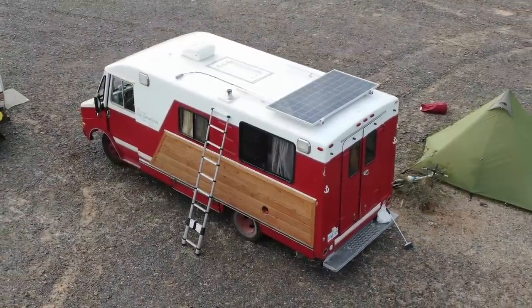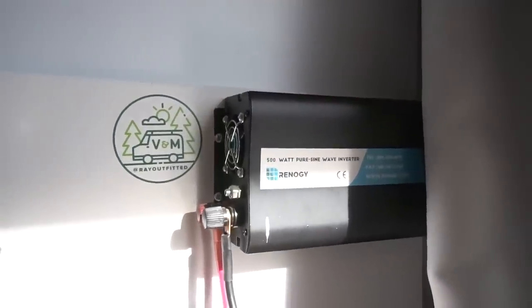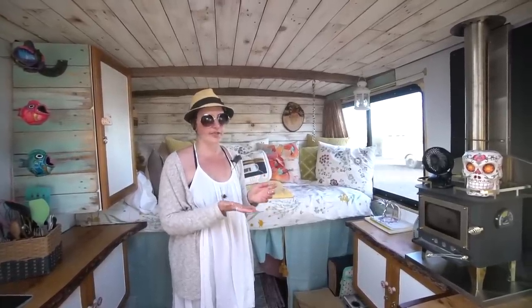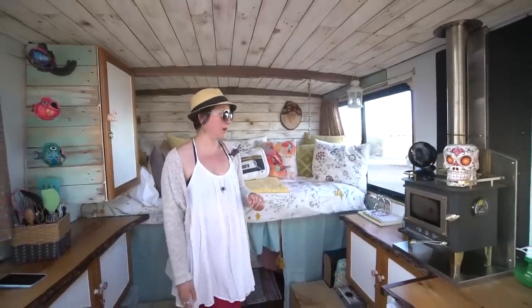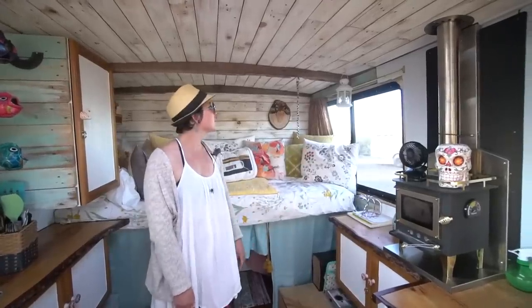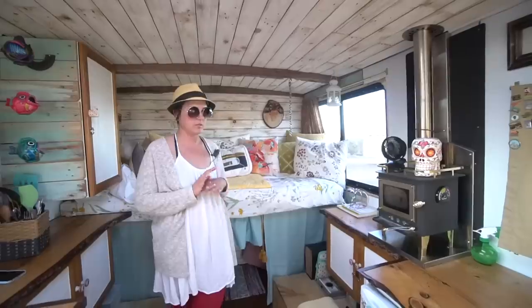I have a 300 watt panel charging a 150 amp hour AGM battery, and I have a 500 watt inverter as well. Our needs are pretty minimal — we're just charging cell phones, laptops, and I have a solar fridge, a 12 volt fan, a water pump for my kitchen sink, and some USB ports to charge smaller electrical stuff like fans. I've not had any issues with it. We've been on the road four months now and I haven't had any issues with it yet since leaving.